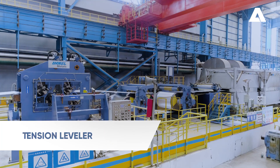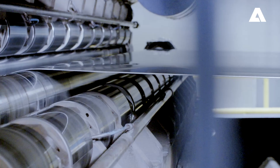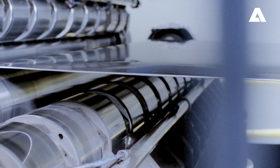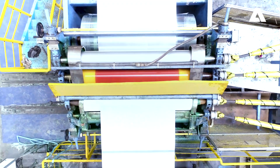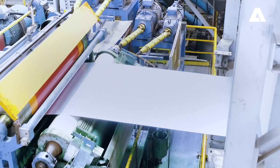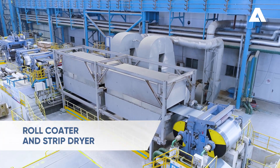With the tension leveler, the strip flatness is further improved. Final surface treatment takes place at the chemical coater. This stage defines the enhanced corrosion protection, deep drawing ability, and visual appearance of the product. Final surface and enhanced corrosion protection are achieved with the roll coater and strip dryer.